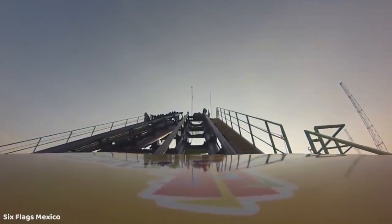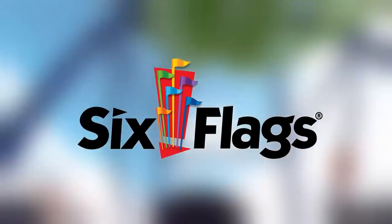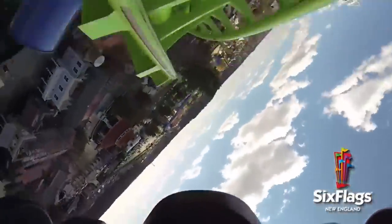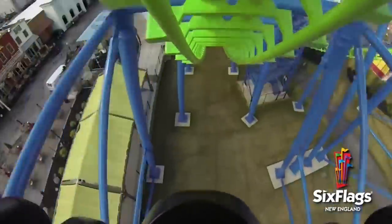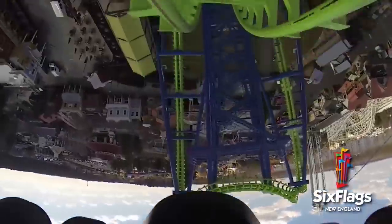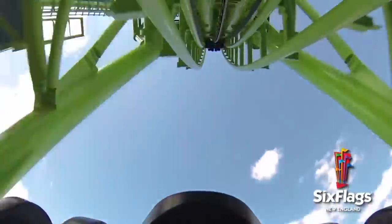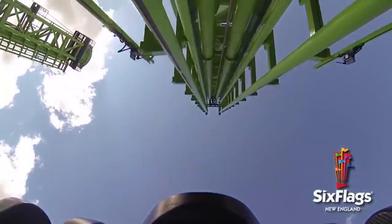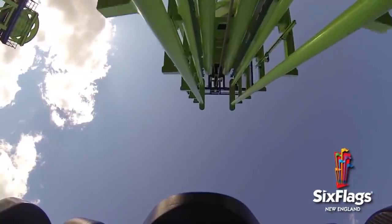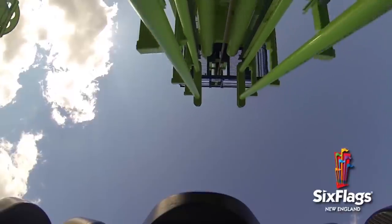Going to Six Flags New England, this was a very obvious pick — a relocated coaster from Six Flags Magic Mountain known as Goliath. This is a Vekoma Giant Inverted Boomerang coaster, and it was known to be a very good ride in its original incarnation at Magic Mountain, but unfortunately after it moved to New England, they gave it new trains, and now it's known to be a very unpleasant ride experience and it doesn't operate that much anymore. I think Goliath will be going in the very near future at Six Flags New England.